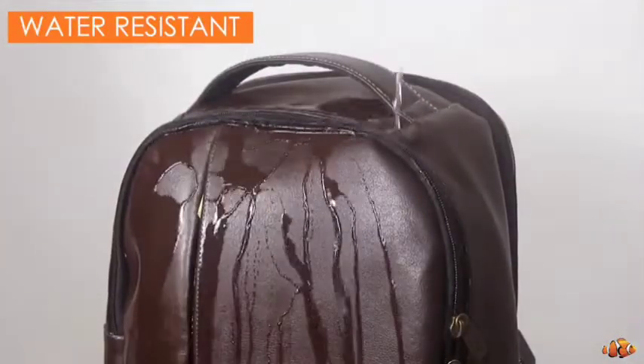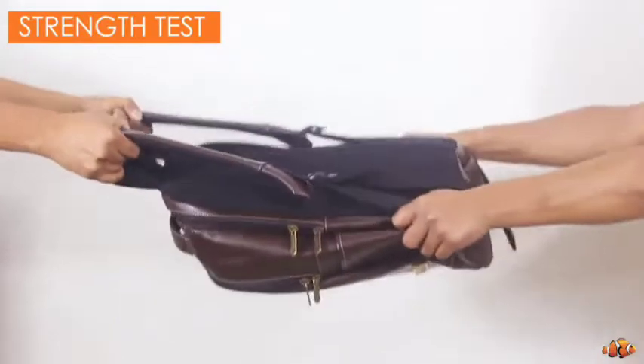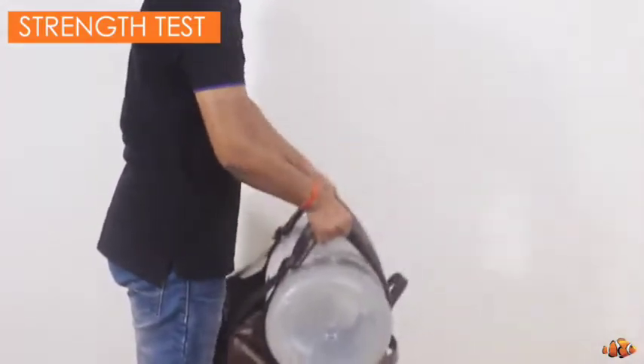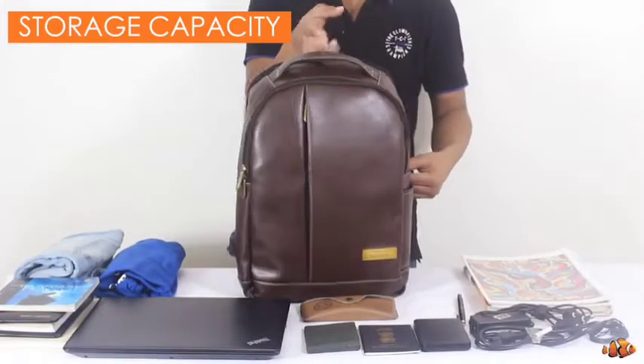So today I have come to take you through this — the Clown Fist Artificial Leather Bag. Let's see what is special about it, whether it justifies its price or not, and whether you want to take it or not.